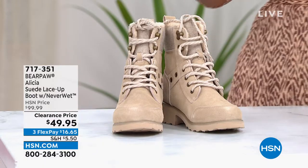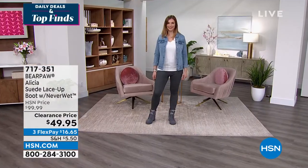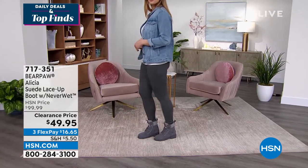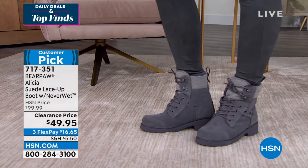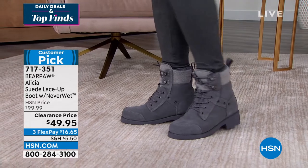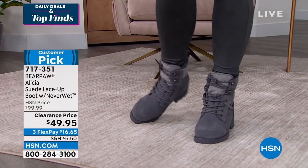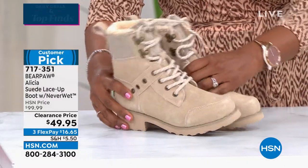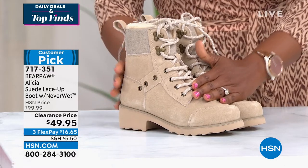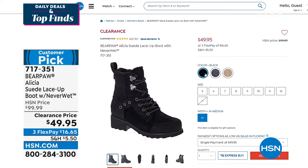Later in the show we're shifting gears from mascara to boots. From Bear Paw, it's called the Alicia — a genuine suede lace-up boot with Neverwet technology so you don't have to worry about rain, sleet, or snow messing up your suede. That water literally just rolls right off. It repels water, ice, wine, mud, and coffee. Available in oatmeal, charcoal, and black — and these are also half price.